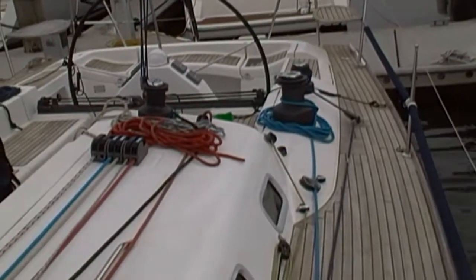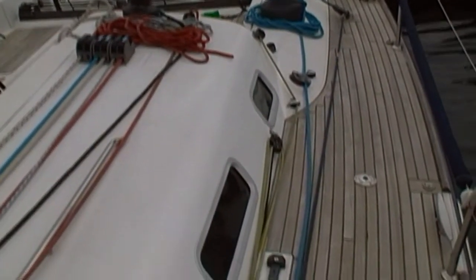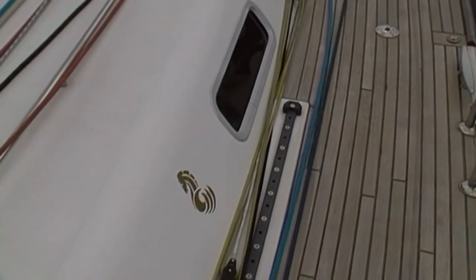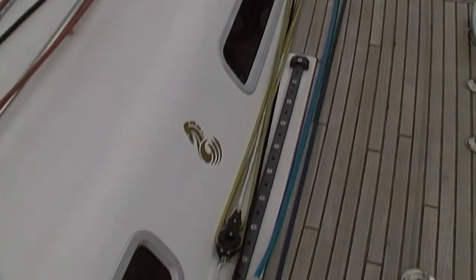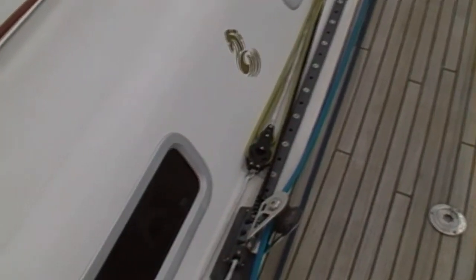Just about to move forward now. She has a carbon spinnaker pole and a furler. The racing exotic sails have been cut around the furler, so you hoist them on the foil. There's also a cruising number two that sits on the furler above deck.